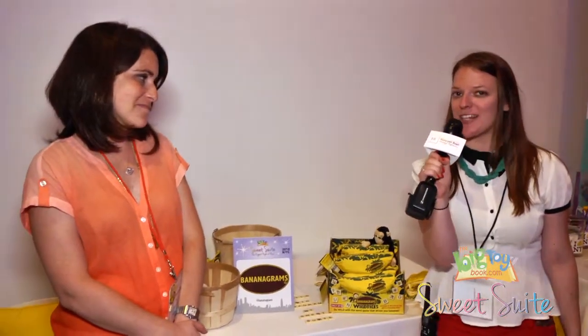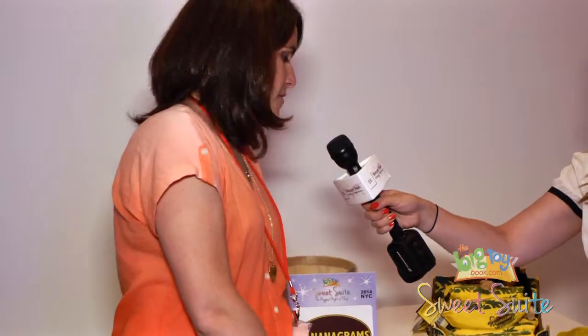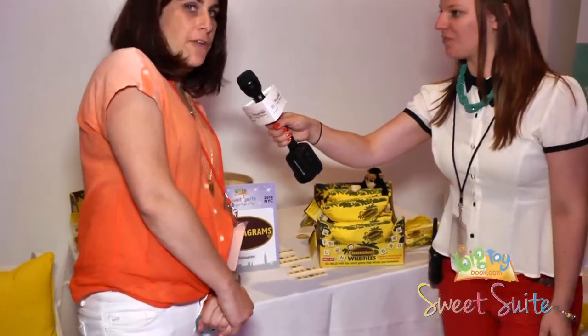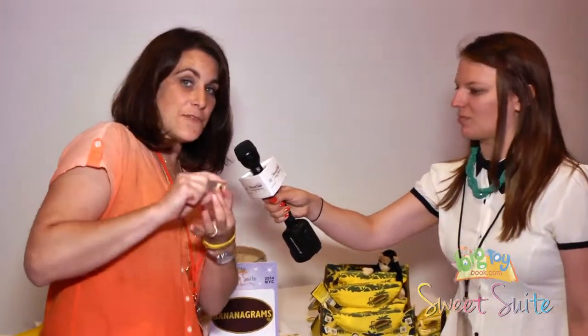Hi, this is Ali from Sweet Suite 14 and I'm here with Judy from Bananagrams who's going to tell us all about the new game Wild Tiles. This is our new Bananagrams Wild Tile. It's going to be available starting next month and basically it's like classic Bananagrams but it's got six monkey wild tiles that could stand in for any letter.